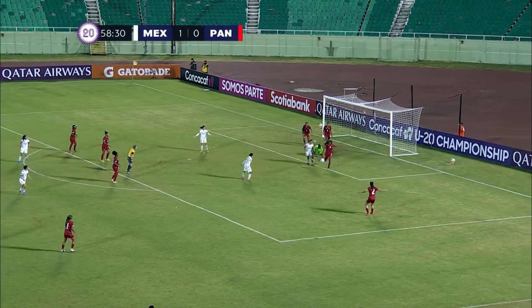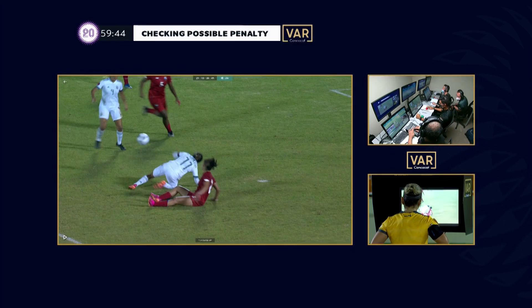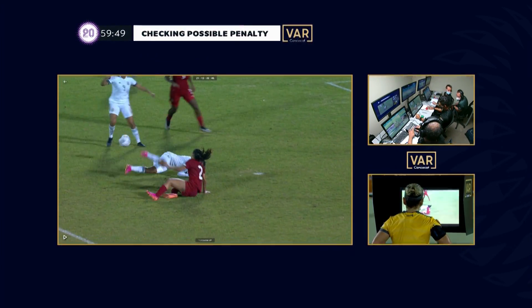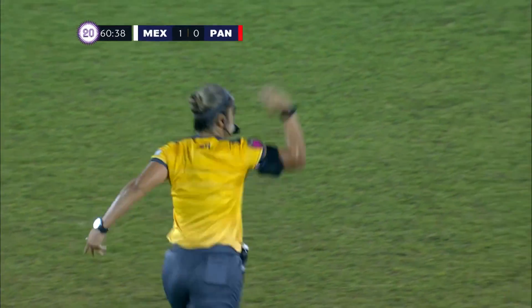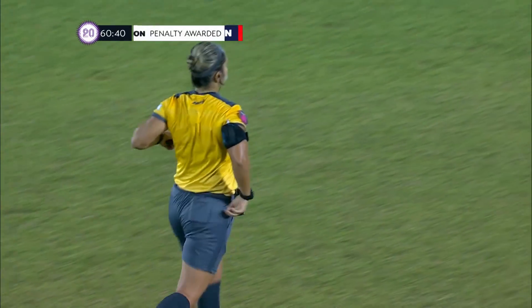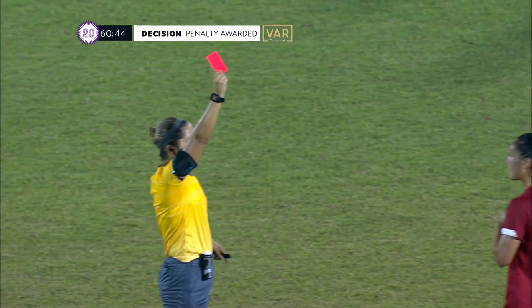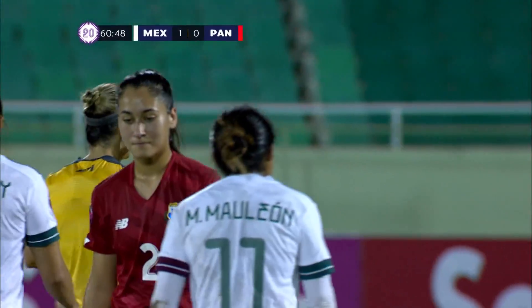Vasquez with the shot, and the referee has been called across yet again to see the VAR replay. It's a penalty kick, and it's going to be an immediate red card for Vargas — not even a yellow card. The tackle all the way up by the knee of Maulion.